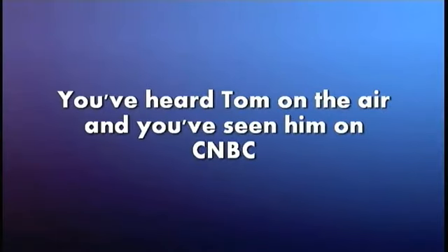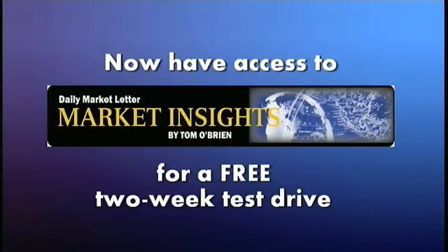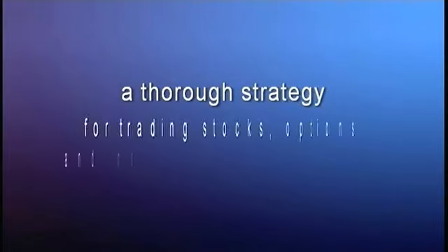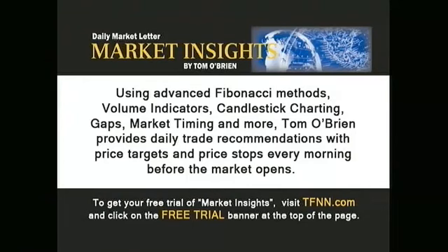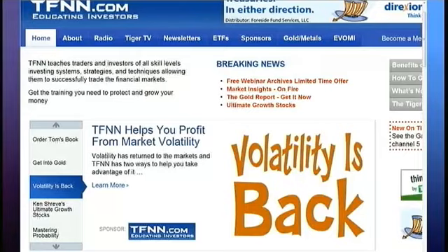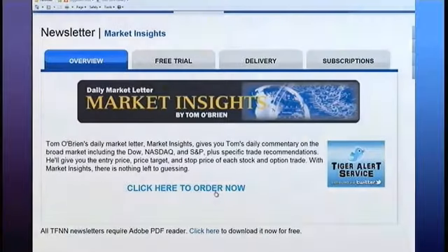Tom O'Brien's daily newsletter Market Insights gives traders, investors, and money managers a thorough strategy for trading stocks, options, and indices every market day. It comes out before 9:30 a.m. and provides Tom's daily commentary, opinion, and specific trade recommendations using advanced Fibonacci methods, volume indicators, Gartley patterns, candlestick charting, gaps, and market timing — including entry, stop, and exit prices. Get your two-week free trial to Market Insights at TFNN.com.